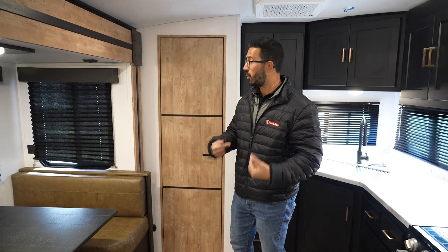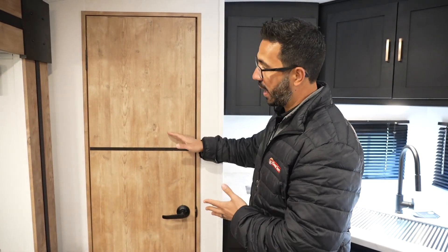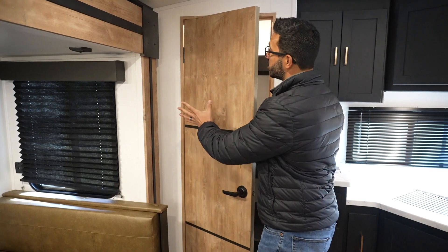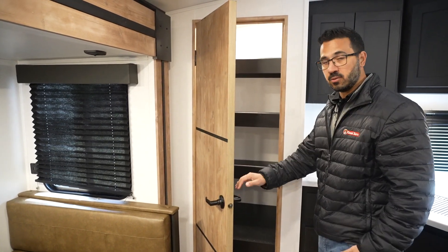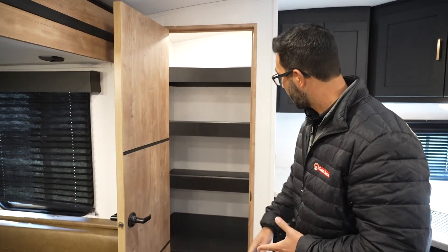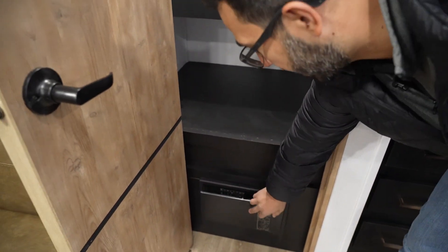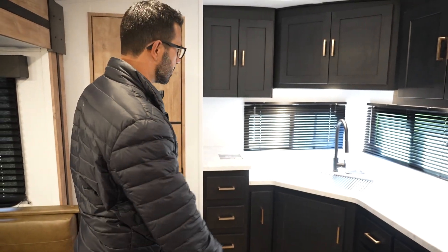If you have guests over, you have a place to play board games — I'm a big board game guy and I love having a designated spot for that. Moving into the kitchen space, you have the pantry. A lot of manufacturers put the pantry too close to the slide and it just doesn't open properly, but you can see they actually tested this because the door opens far enough to utilize all the space. They also put the fuse panel and breaker box in here, which is a good tucked-away spot.